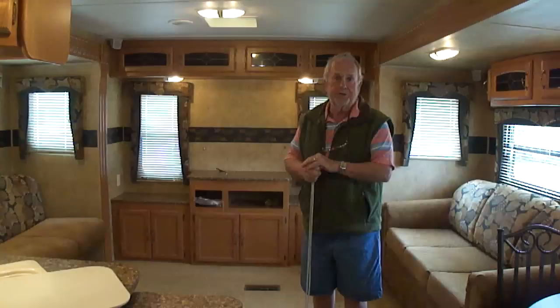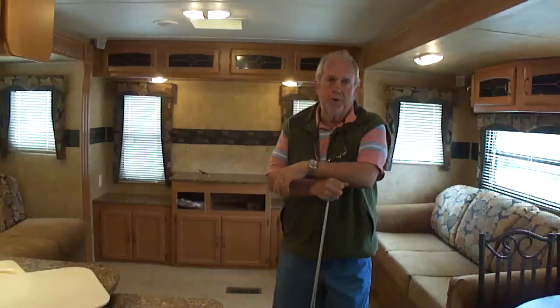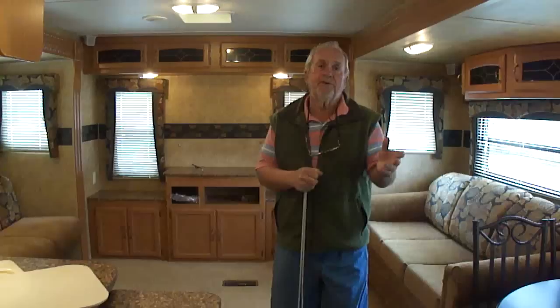My name's Bob Dale, folks. My phone number is 601-218-1223 — 601-218-1223. If you have a question about this motorhome, call me. If you want to make an offer, call me — tell me what you want to give. If I like it, I'll sell it to you. We generally do before the sale is over.